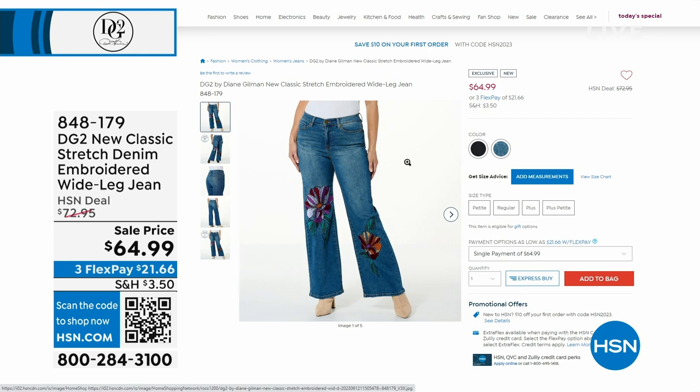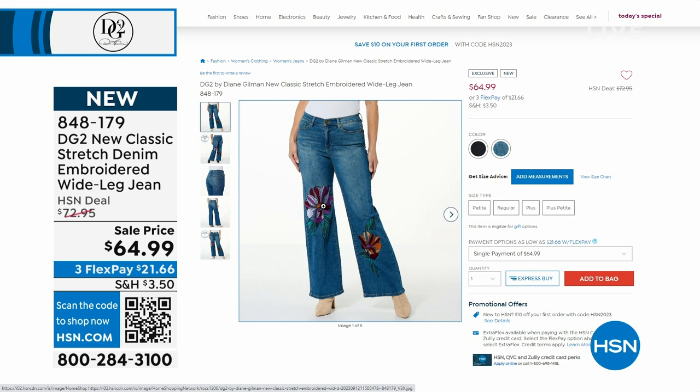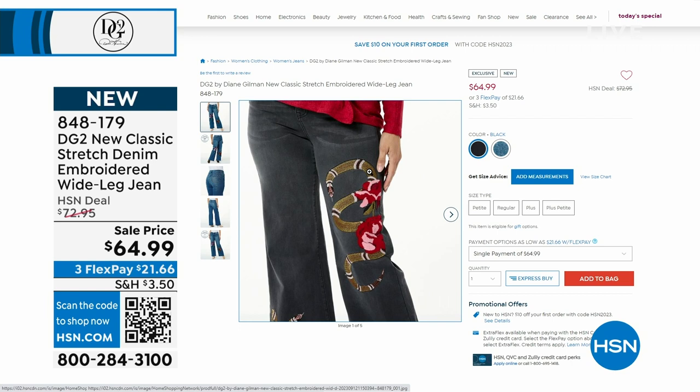If you missed seeing our today's special, we're going to give you another look at that coming up. With well over 19 million pairs of jeans sold to date, there's always something new and exciting, like the DG2 new classic stretch denim embroidered wide leg jean. You saw Shay last hour wearing these in that beautiful indigo with the floral design. Wait till you see the other one — they also come in black.